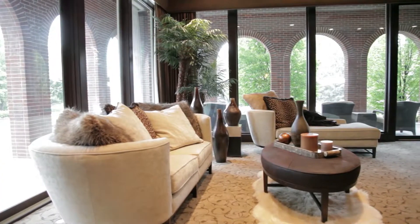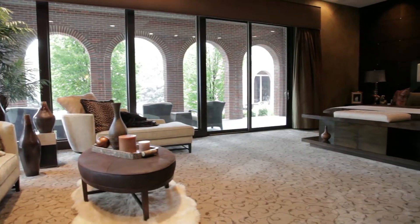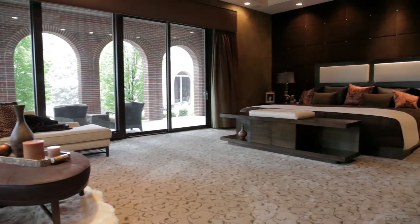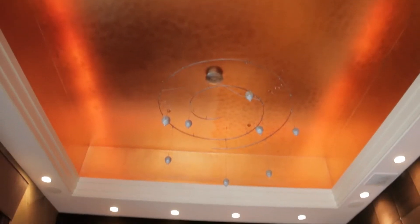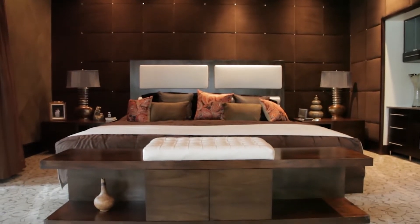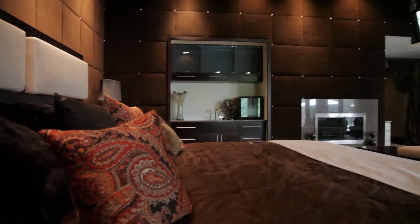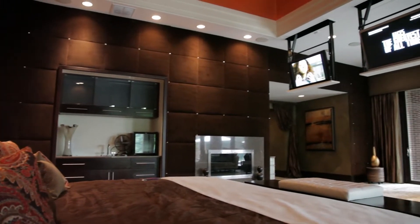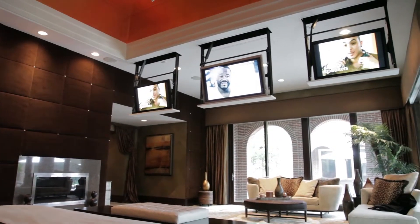The large master bedroom is more than 700 square feet and is ideal for relaxing. A sitting area, two walls of 12-foot windows with access to the pool and mirror yard, an extra large bed, and walls with velvet are just some of the features of the space. The room, as well as the rest of the property, is fitted with state-of-the-art technology and includes four flat-screen TVs that descend from the ceiling with a single touch. Truly spectacular!